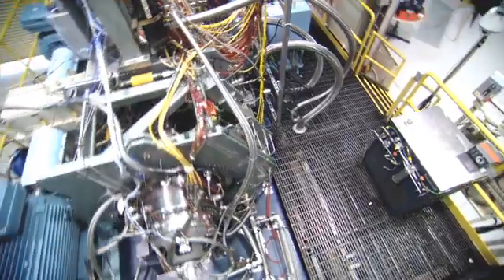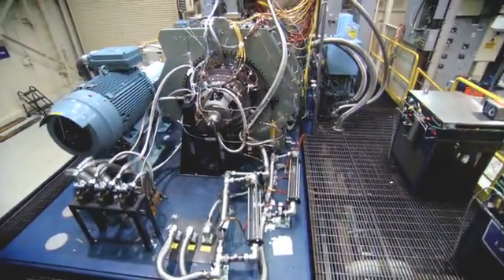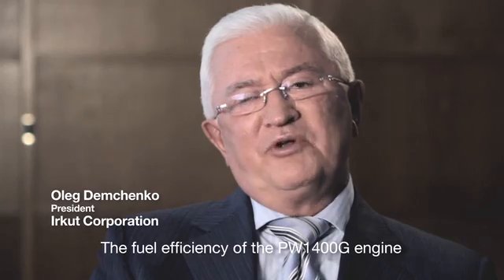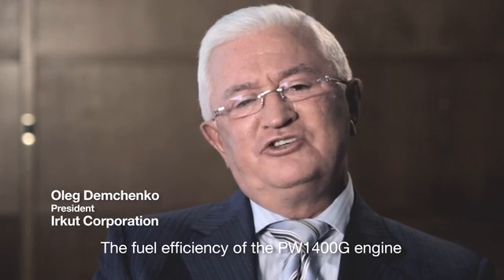The Lufthansa team looked together with the Pratt & Whitney teams, visiting test facilities. The end result is we signed for the aircraft and the engine.